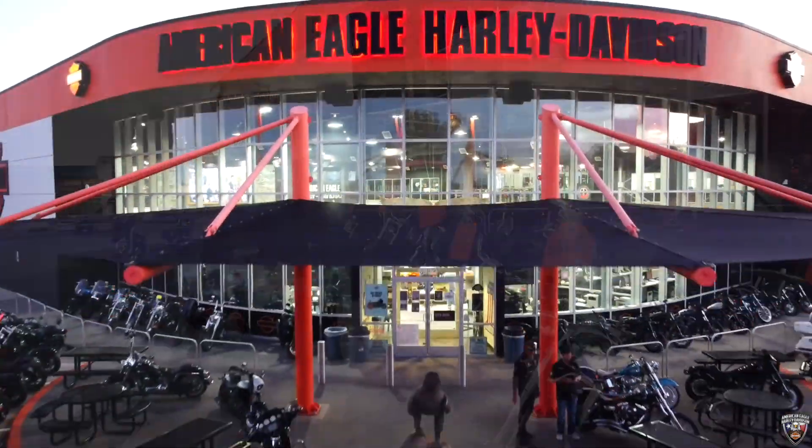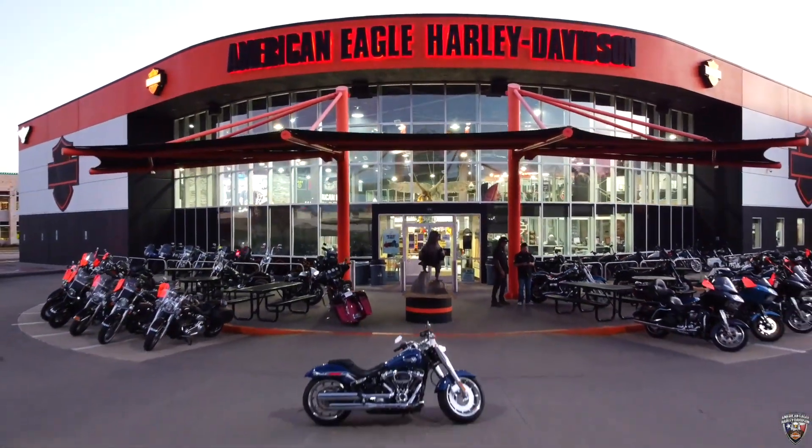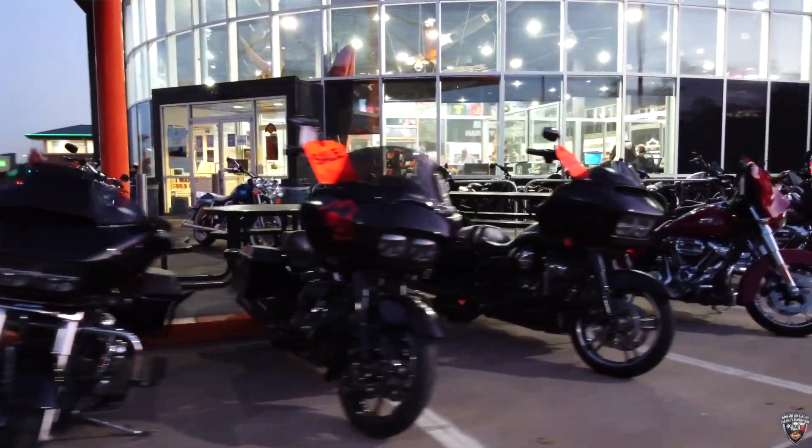What's going on y'all? It's Zach with American Eagle Harley, here with our Pre-Owned Bikes of the Week. Right now we've got a bunch of orange tags all over our lot.